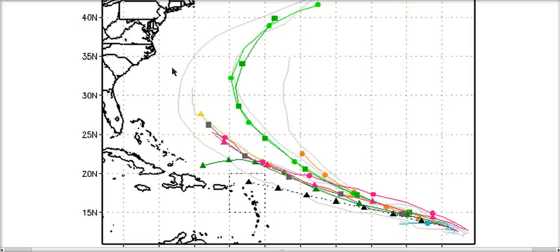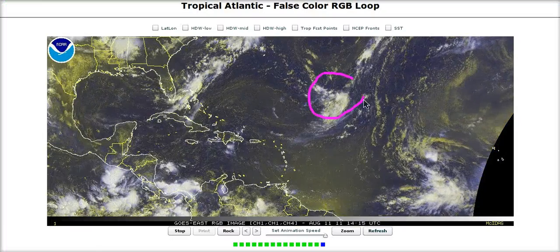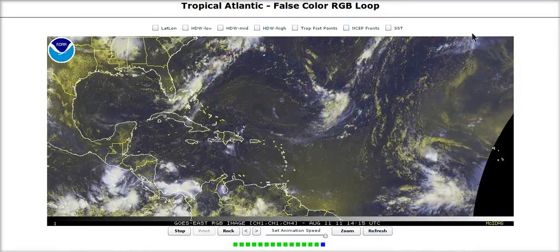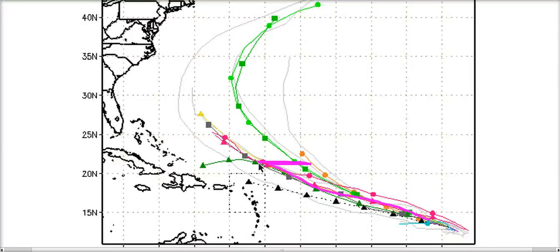Here are 92L's model tracks, bringing it generally west-northwest — which makes sense given the steering environment. With 92L at its current position, there's a big ridge to the north-northeast, and then a break in the ridge associated with the piece of Emily somewhere in this area. There's a trough between two ridges — a Bermuda High and an Azores High, split in half by this weakness — so it makes sense that 92L should gain some latitude as it moves toward this weakness.